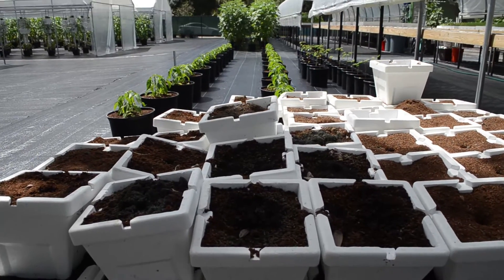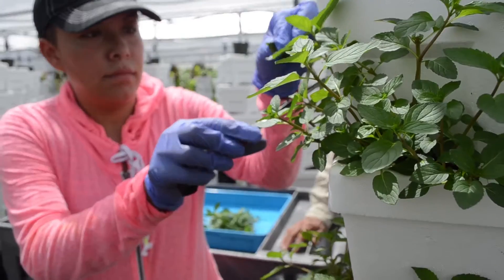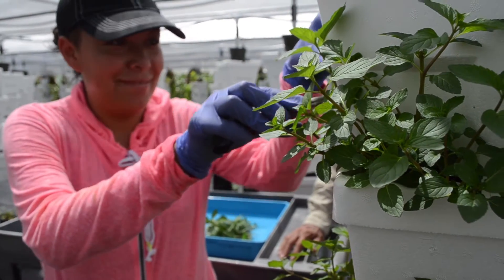Because we don't use dirt, the plant doesn't have to deal with soil pathogens, doesn't have to deal with competing with weeds. This system is about as clean and fresh and safe as you can possibly get.